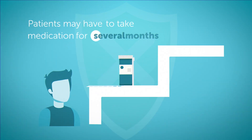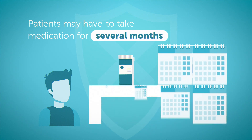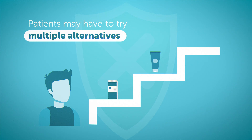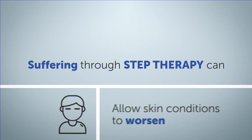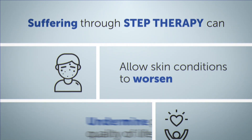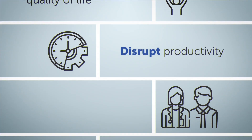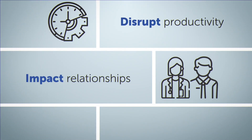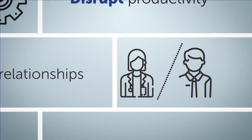Patients may have to take the medication for several months to prove it's ineffective, and they may be forced to try multiple alternatives before finally getting something that works. Suffering through step therapy can allow a skin condition to worsen, undermine patients' quality of life, disrupt productivity, and impact relationships, including the bond of shared decision making between patients and their health care providers.